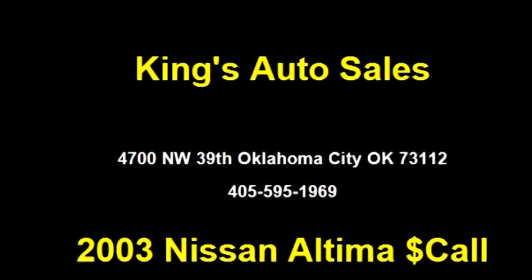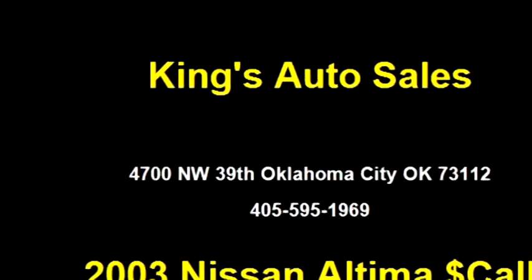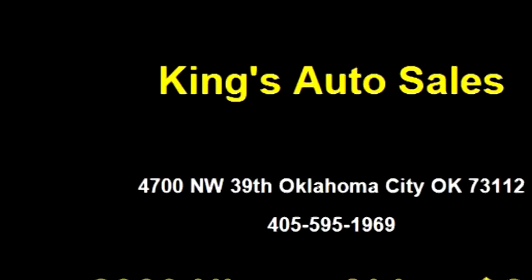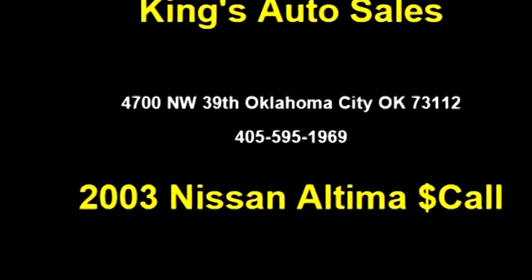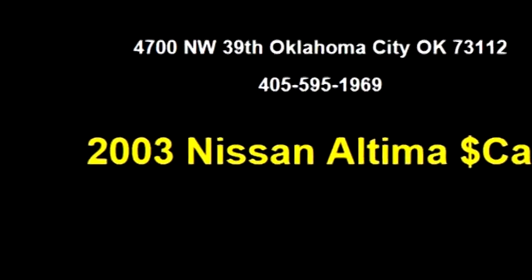Engine size is 2.5 liters. It has options like air conditioning, standard security, passkey power windows and locks, and standard daytime running lamps. Not available.